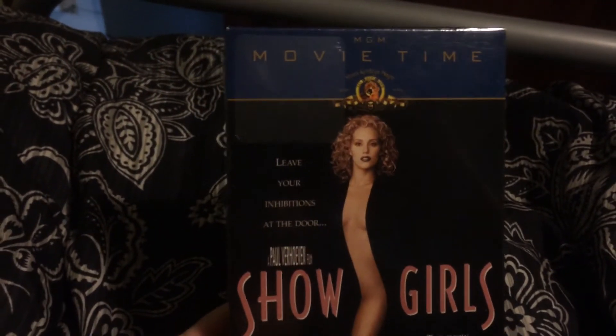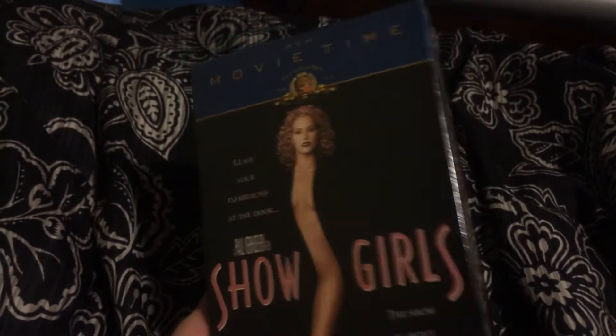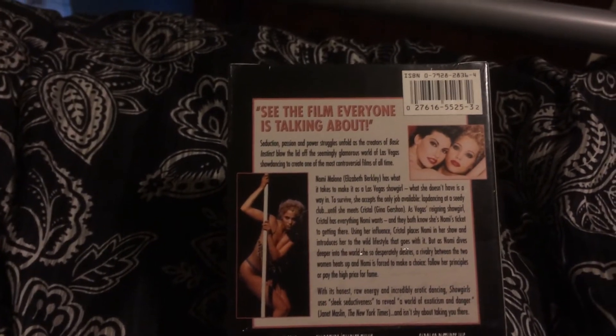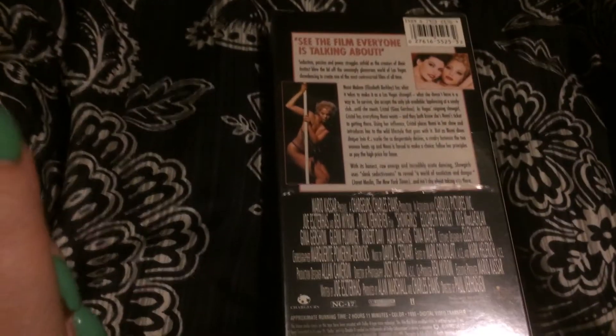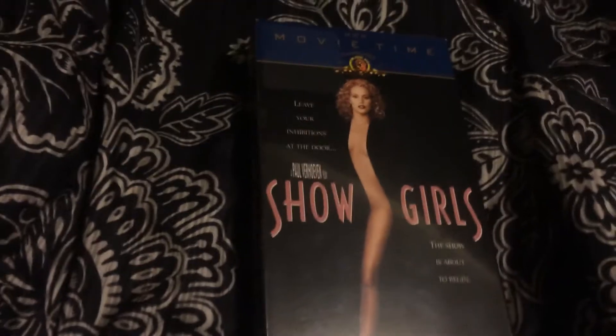The next thing I sold is another VHS tape — Showgirls. This is one of the worst movies in the world and one of the best movies in the world. It's a cult classic where you and your friends quote all the stupid things in the movie. Somebody else must like it too, because they just bought this nice sealed VHS for $5.99 on eBay, plus shipping.